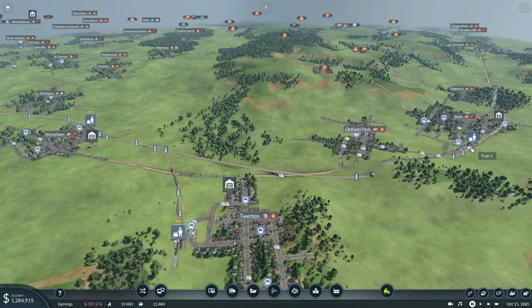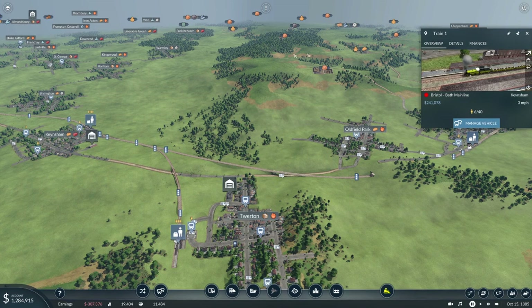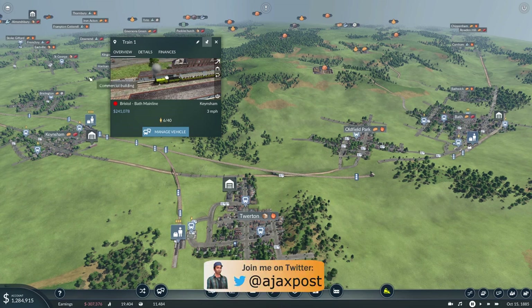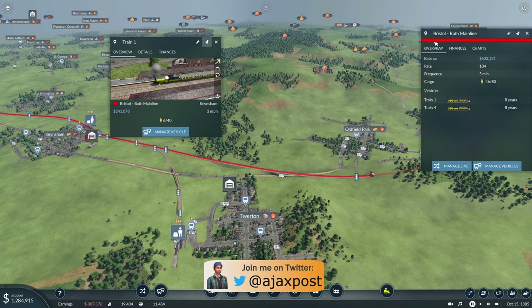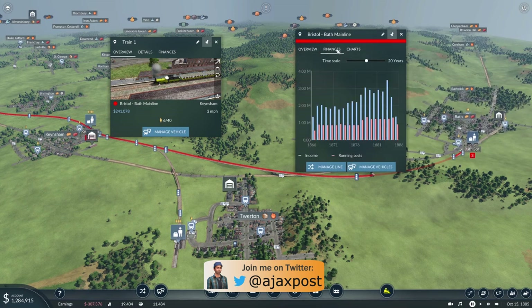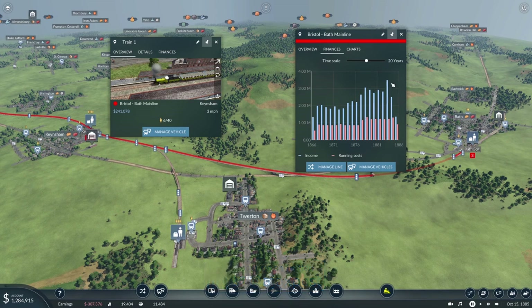Let's just check. There aren't that many people waiting at Bath, but the whole line as a whole does seem to work quite well. The profitability is 633 — that's good. Finances are down a little bit, but I think that's due to the extra length and maintenance costs involved in running bigger and faster trains for that longer distance.